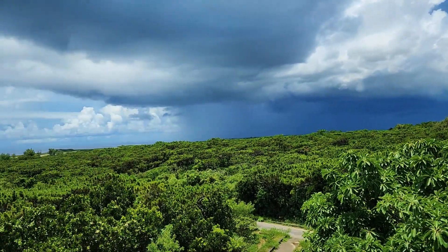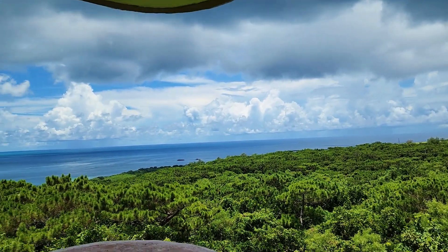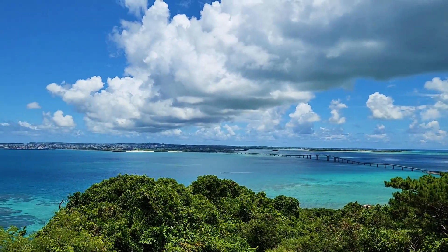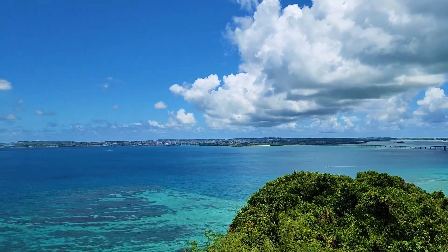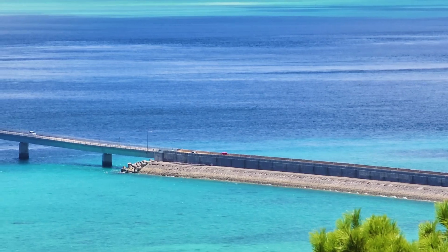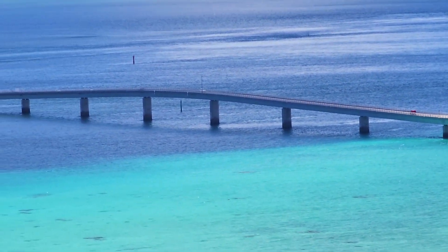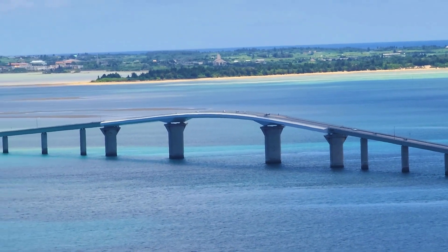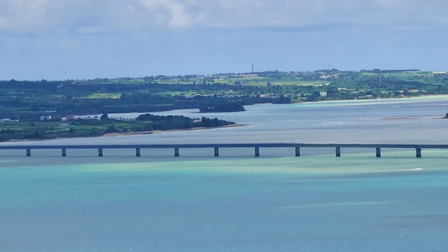I could see the path I had walked. If you want to see the entire Irabu Ohashi Bridge, Maki Yama Observatory is recommended.